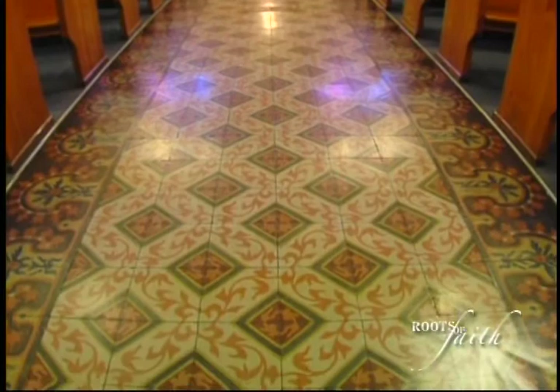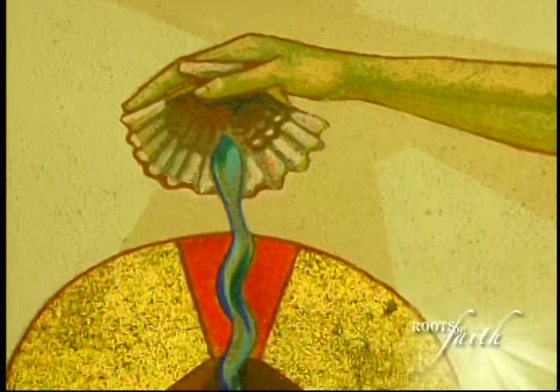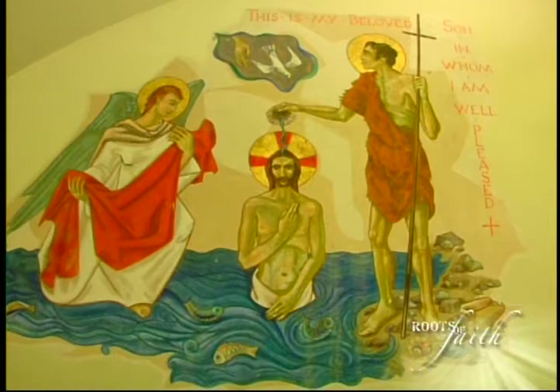Some of the things we wanted to keep were the old elements, like the Spanish tile in the middle aisle, to maintain that connection with the past. There's also a beautiful mural in what is now our Reconciliation Room — the Milo mural of the baptism of Jesus. That was originally where the baptistry was in the church, so we wanted to make sure we kept that painting. It really works as a beautiful piece when people come in for Reconciliation and see the baptism of Jesus and the beautiful artwork of Milo.